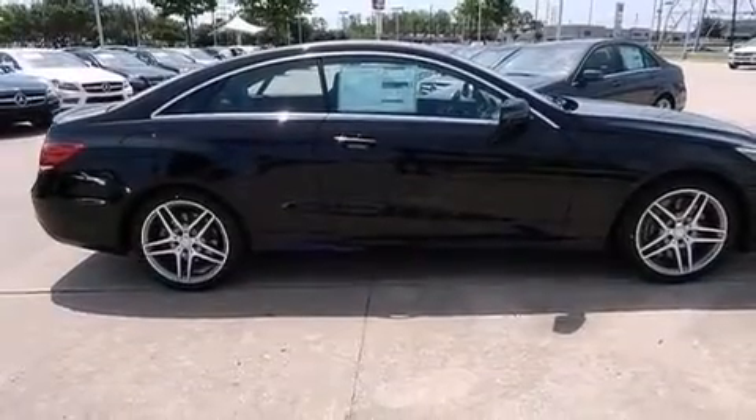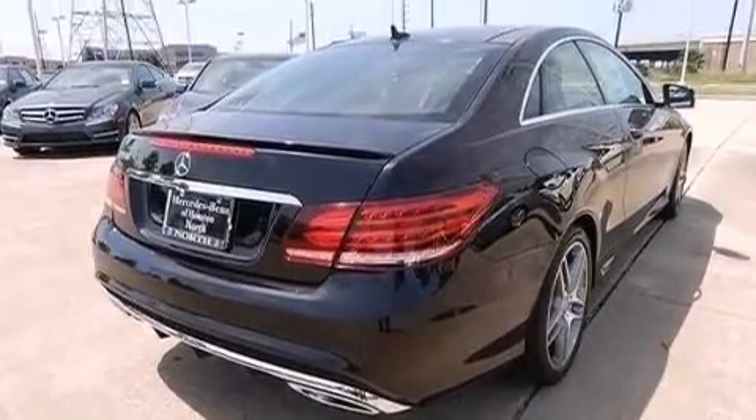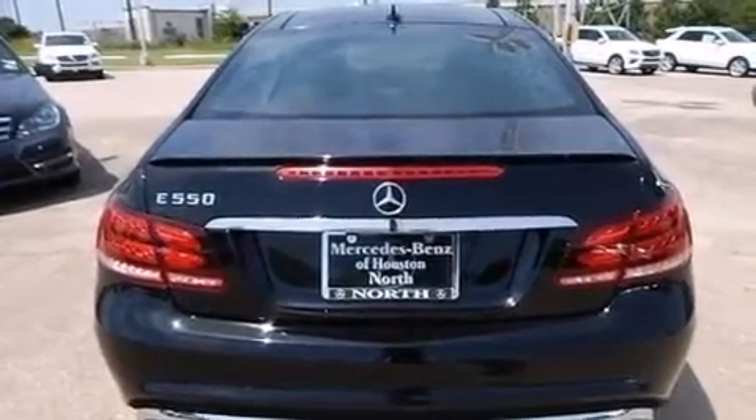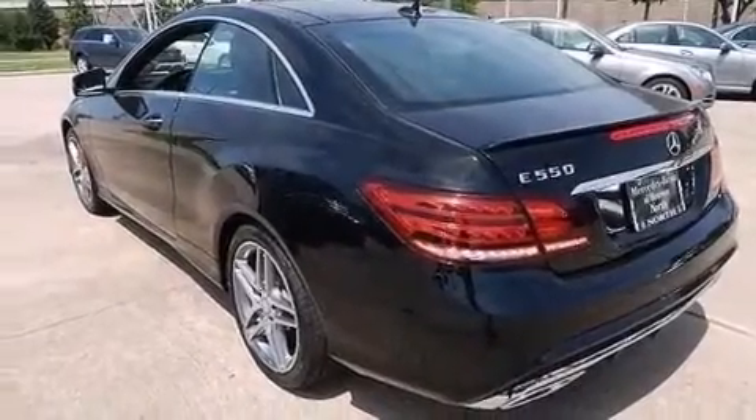Its top features include a navigation system, Bluetooth cell phone integration, a rearview camera, keyless go, a sunroof, active ventilated and heated front seats, speed sensitive volume controls, and a low tire pressure indicator.